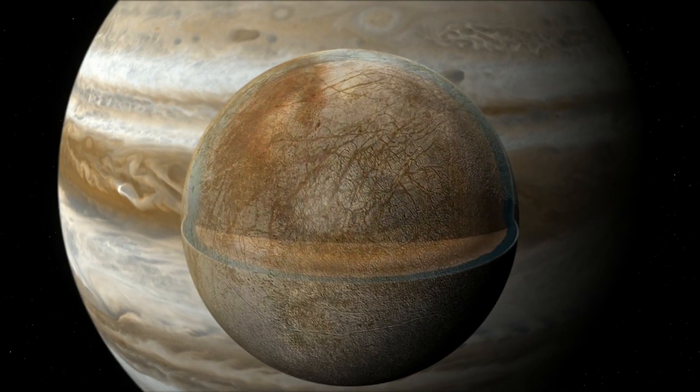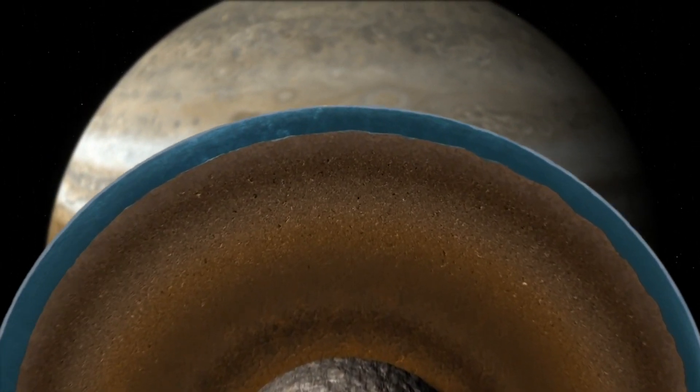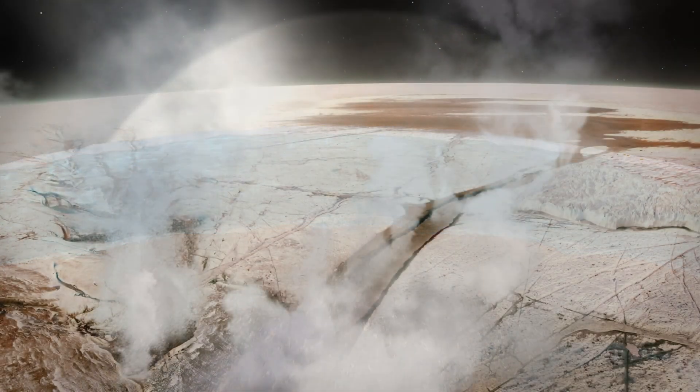The primary scientific objective is to ascertain whether there are any potential habitats for life beneath Europa's surface.